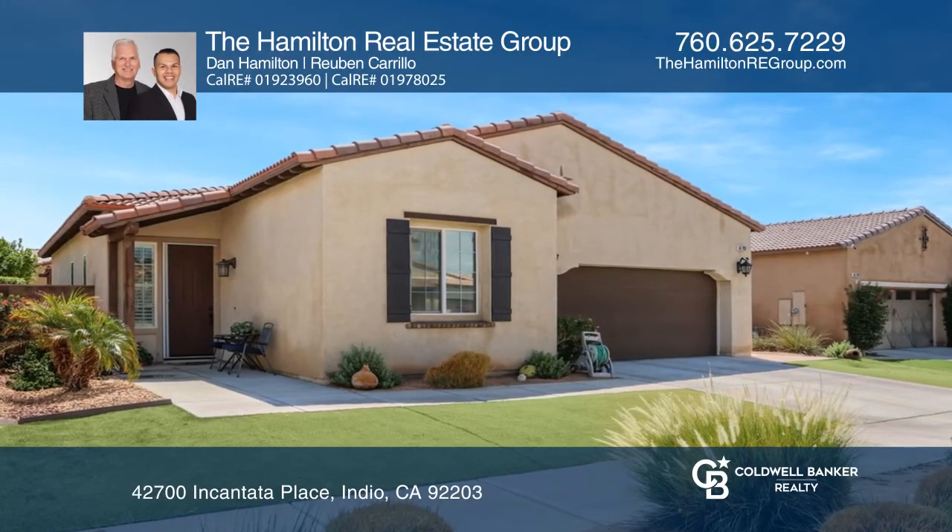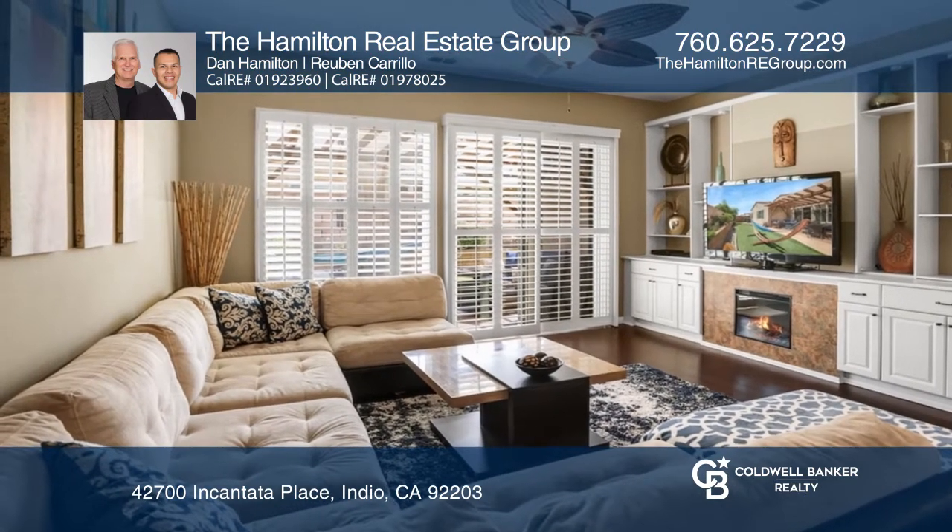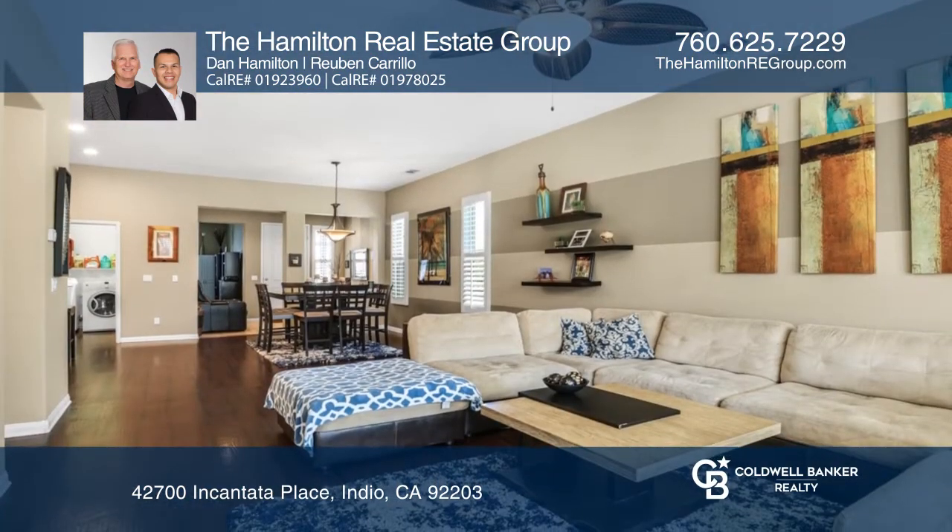Experience the desert lifestyle in this beautiful turnkey home in Terra Lago. Offering four beds, two baths, and more than 1,900 square feet.